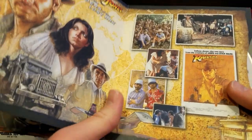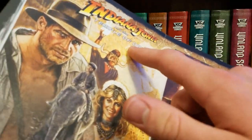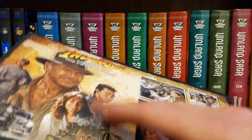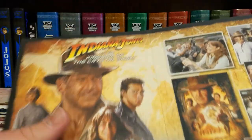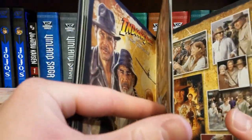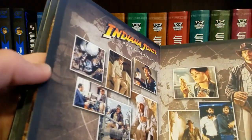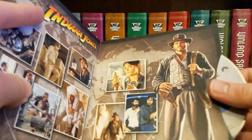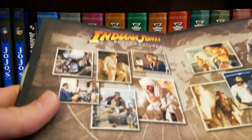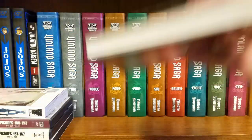I've seen Raiders of the Lost Ark five or six times, I think I only saw Temple of Doom to completion once, I saw this one once or twice when I was a little kid. I'm actually excited to give it a watch — I know Kingdom of the Crystal Skull gets bad reviews, but I haven't seen it since I was a kid so I'm kind of excited to check it out again. We got a behind-the-scenes disc as well — bonus features, love to see it. This is super cool.